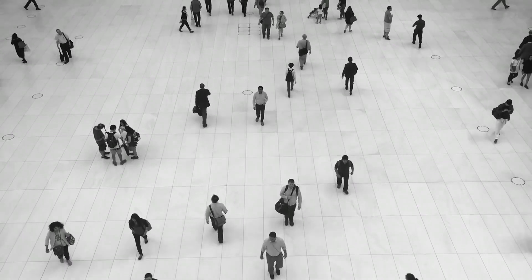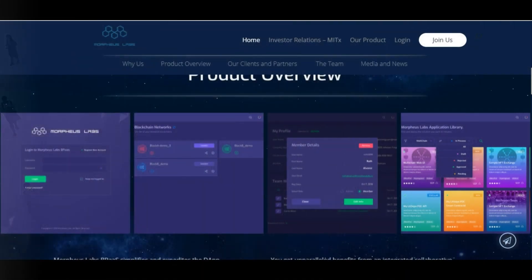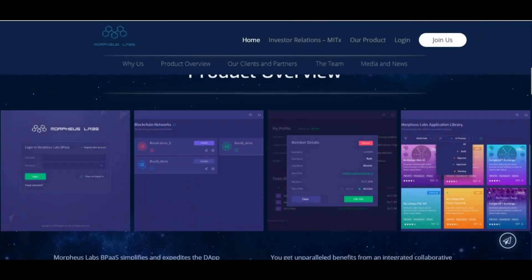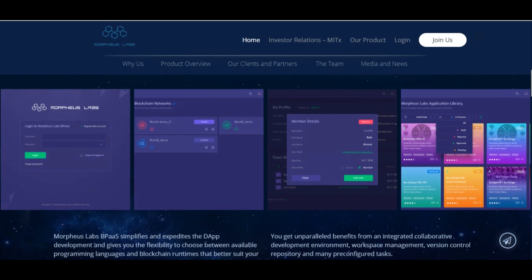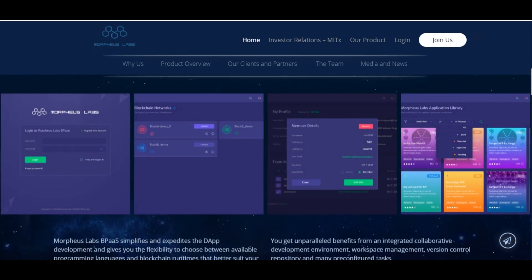The initial value proposition of their platform contains four pillars. The first is evaluation and testing of different blockchain technologies. Morpheus Labs allows enterprises to experiment with different types of blockchains on a single platform.